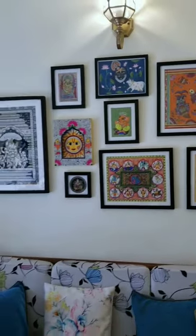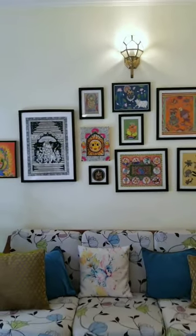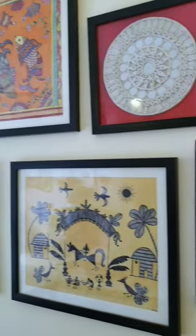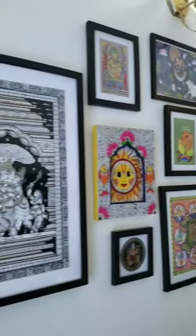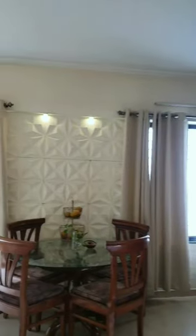Adjacent to it is this beautiful Indian art gallery wall, which is my pride and I call it Little India. All these paintings are ancient Indian art forms from different states of India. And then I have these 3D wall panels in my dining room.